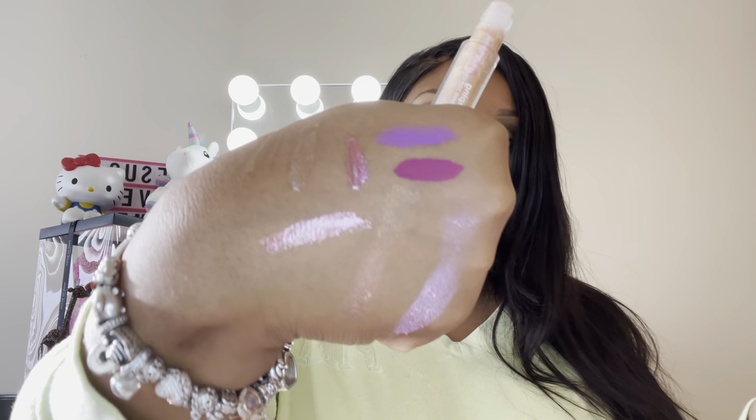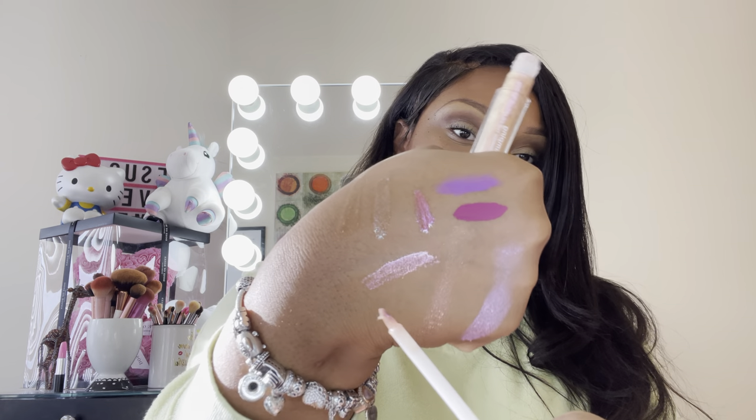And then I have this Lip Plumping Transforming Top Coat by Ulta — another really pretty gloss. It would be very pretty to top a lipstick with. That would be cute.